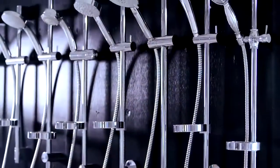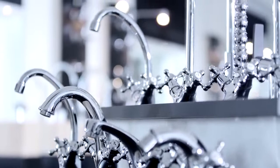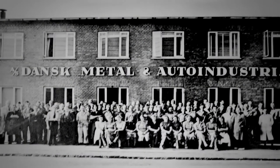With good craftsmanship, we are not only dedicated to making an aesthetic difference in kitchens and bathrooms around the world — the functionality of our mixer taps and showers is equally important. Let's go 80 years back for a second.